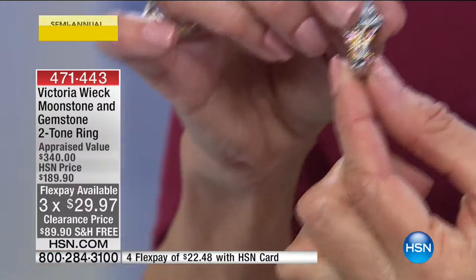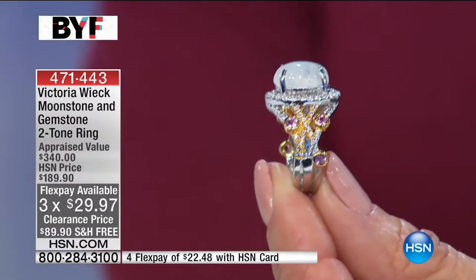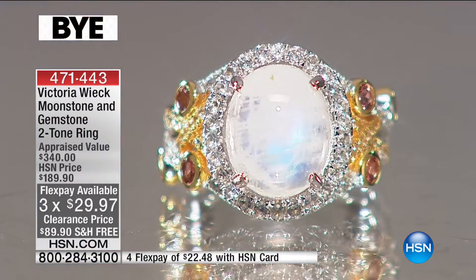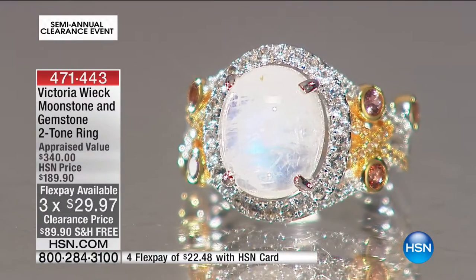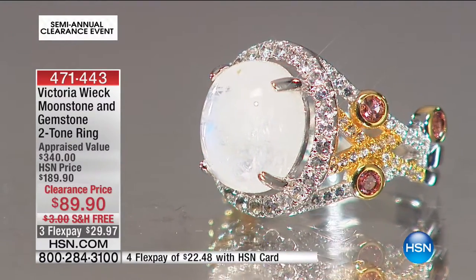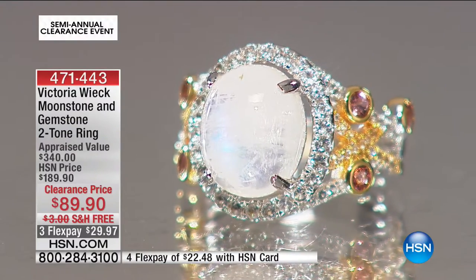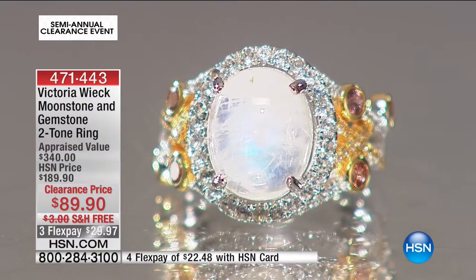The ring itself is not only comfortable but so intricate throughout the entire setting. When you look at it on the side, look at the gallery — look at the design. The stunning rainbow moonstones are so gorgeous, with the two-tone criss-cross design on the shoulders and the stones completely bezel-set.